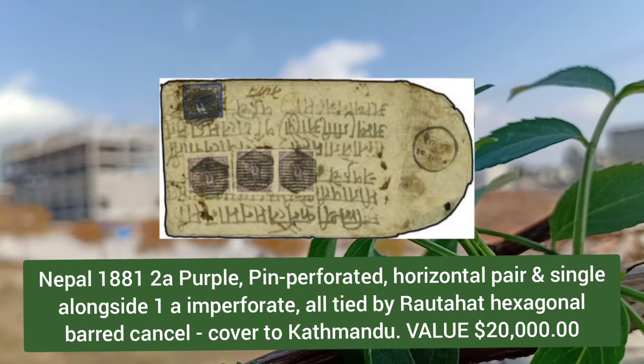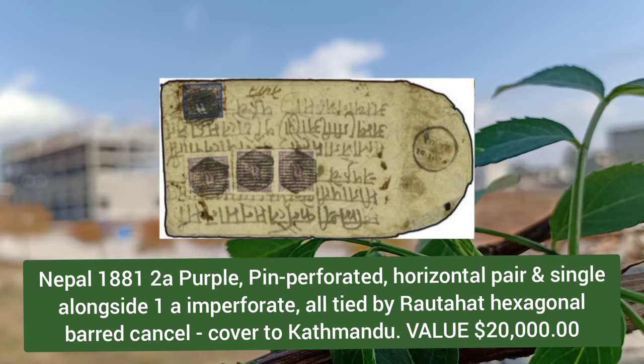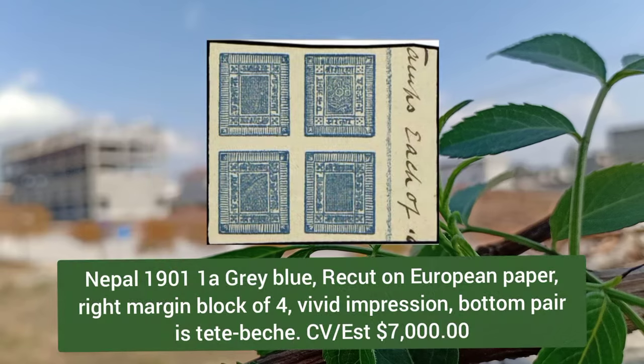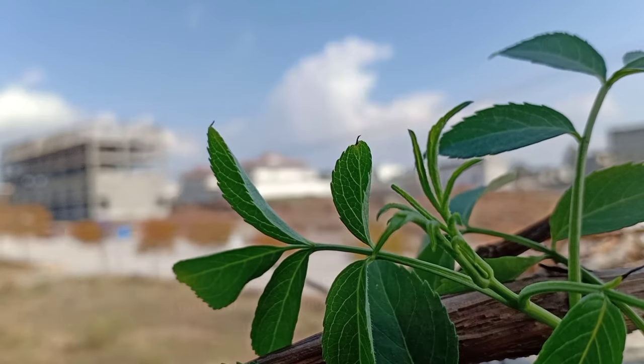Nepal 1881, 2a purple, pin perforated horizontal pair and single, alongside 1a imperforate, all tied by a barred cancel. Nepal 1901, 1a gray blue recut on European paper, right margin block of four; bottom pair is dead peach.